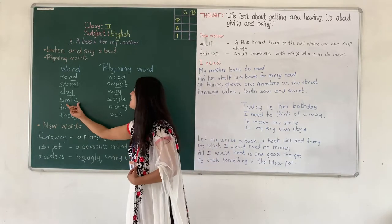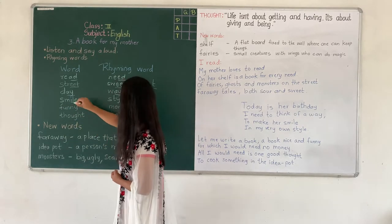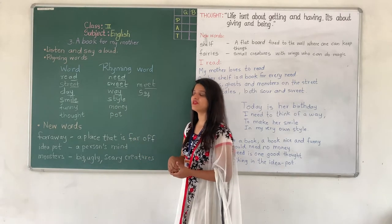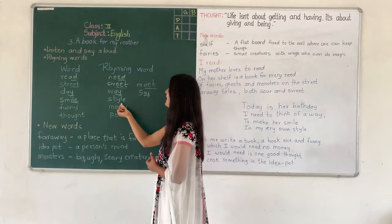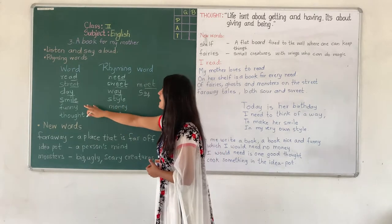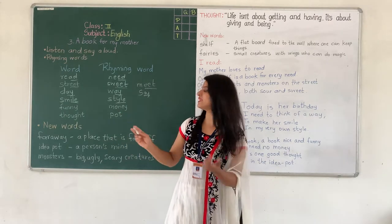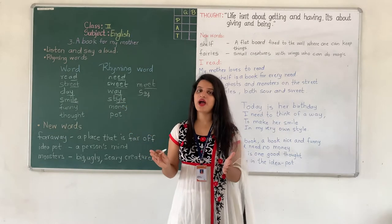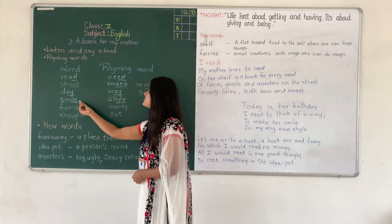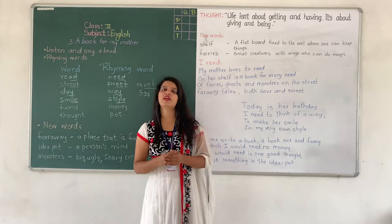Our next word is 'smile' — S-M-I-L-E, ending in I-L-E. And the rhyming word is 'style' — S-T-Y-L-E. Now here also the sound of I-L-E is the same, though the spelling is different. In place of I, there is Y. Spelling is different but the sound is the same. So smile and style are rhyming words.